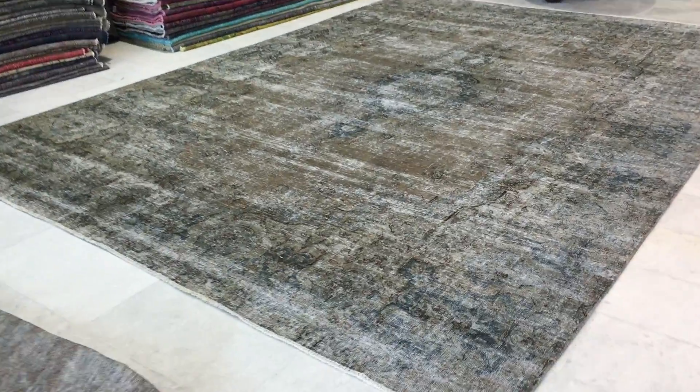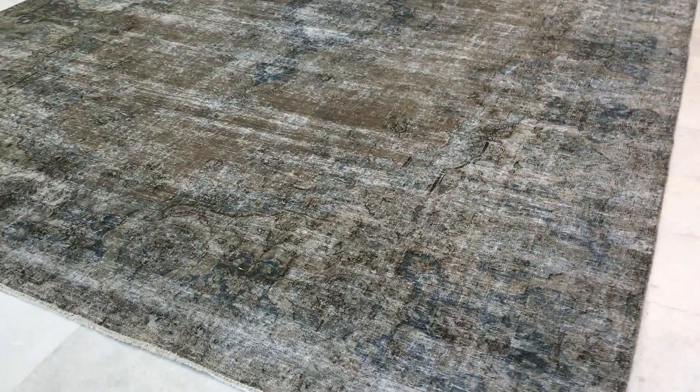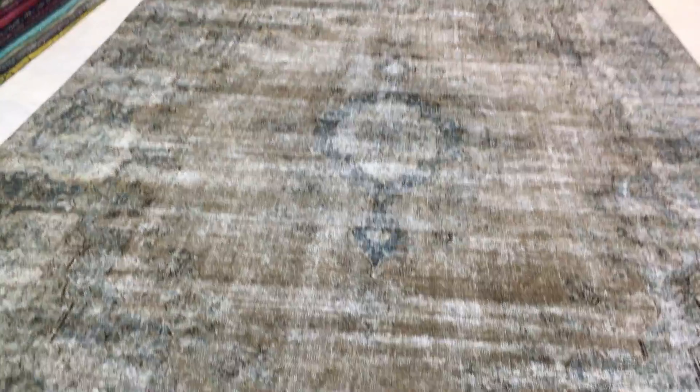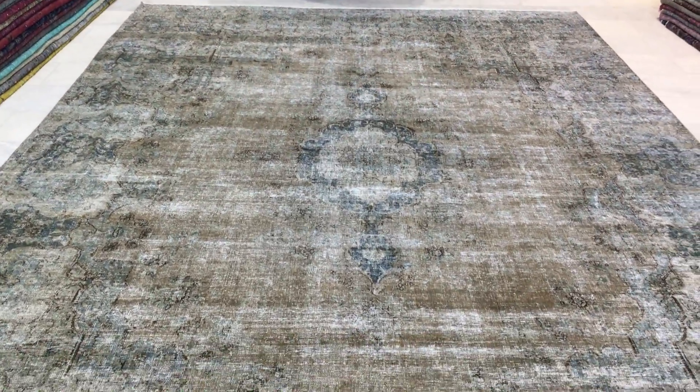This is vintage carpet 9681. It's a Persian handmade vintage carpet with a very beautiful classic Persian carpet design, where the design of the original carpet can be very nicely and clearly seen.